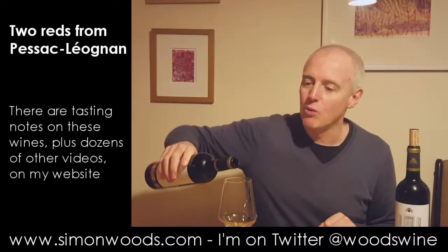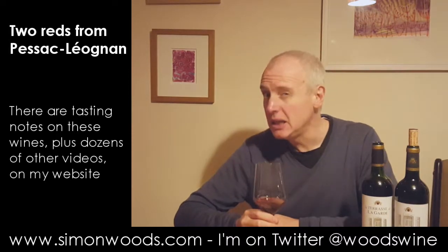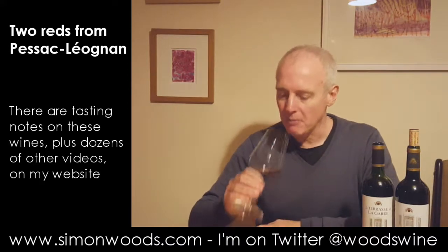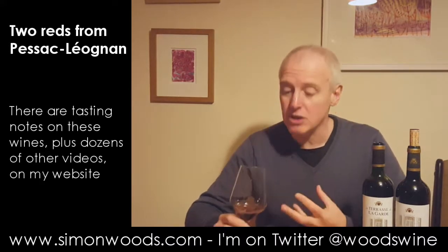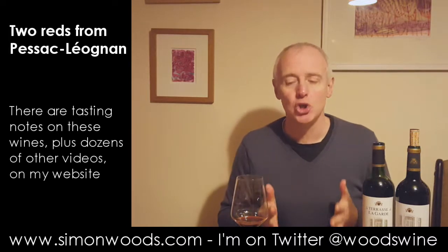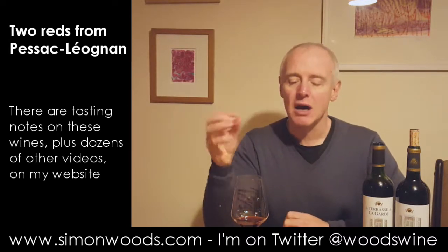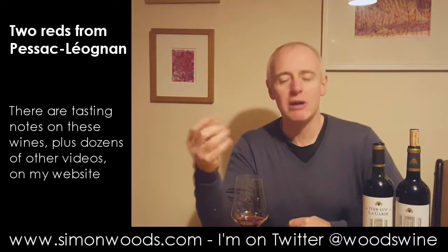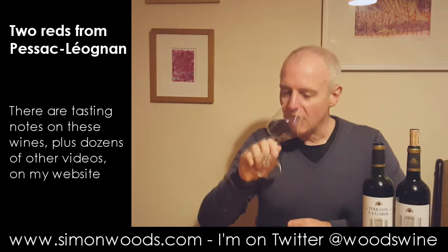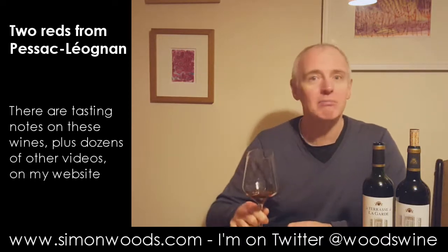Let's give the 2013 Terrasse a whirl. You probably can't see the colour against my blue-stroke-teal, almost grey-blue jumper. But it looks and smells like a wine that is mature now — it doesn't smell like it's gone over the top, but there is a slight edge of browning. The fruit flavours have lost their youthful freshness and you're in this sort of rounded, plummy middle age. A little bit of blackcurrant still there, but it feels like a wine that is ready now. So I'd better try it.